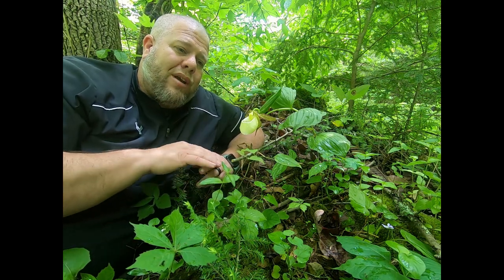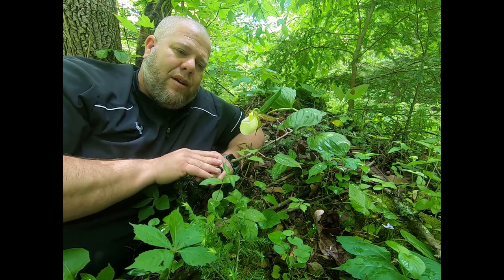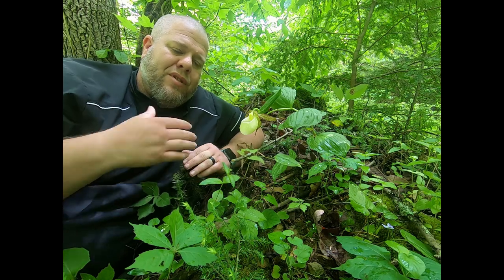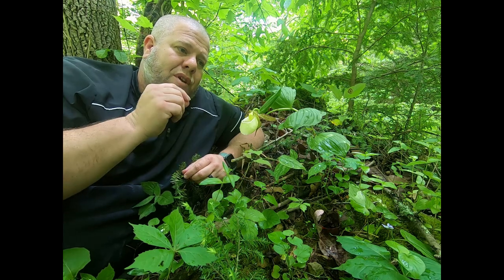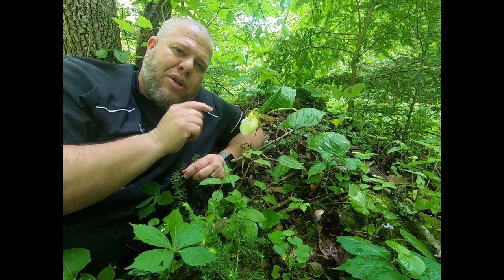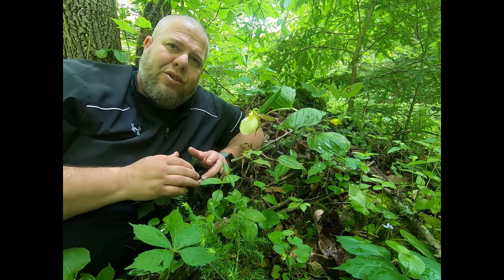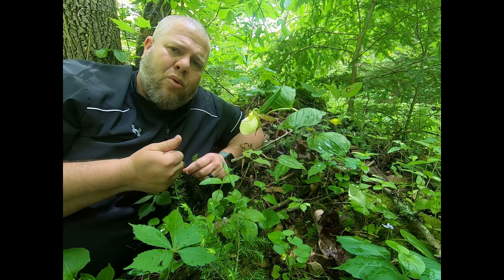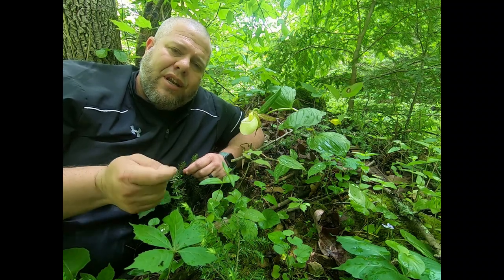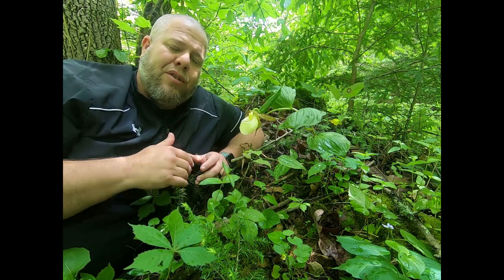I encourage you all to look for and document where these species are. It's so important that we have this community of people looking out for the best interest of not only saving the particular plant but also saving the habitat we find these things in. If you happen to find any plant you're unsure about, there's a ton of resources out there — the Office of Kentucky Nature Preserves does a fantastic job helping people out and they have a Facebook page.